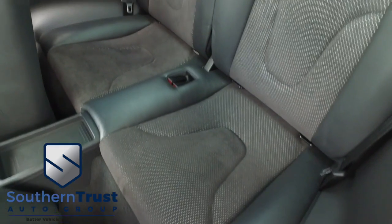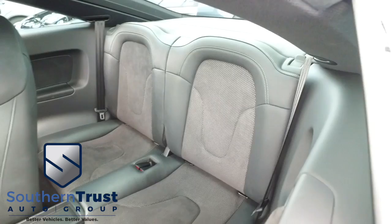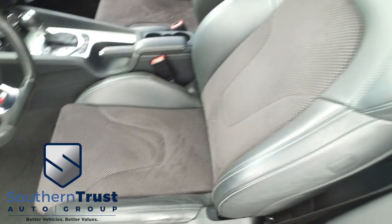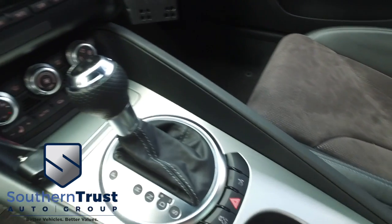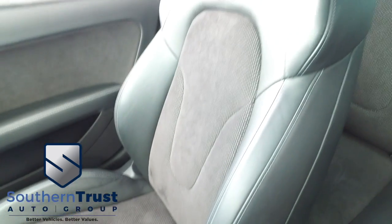Look at that beautiful seating — no rips, no stains, no tears. Southern Trust HD clean machine. If other dealers aren't going in and out of their vehicles with high-definition cameras, they probably got something to hide. Power seating — the captain seat looks good, feels good, smells good. There's your cup holders, there's your beautiful shifter. The passenger seats — this is why Southern Trust is el número uno in el mundo.